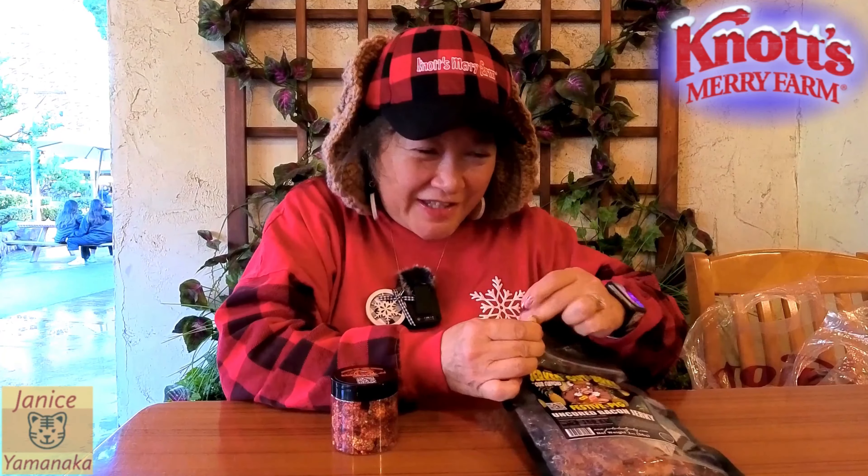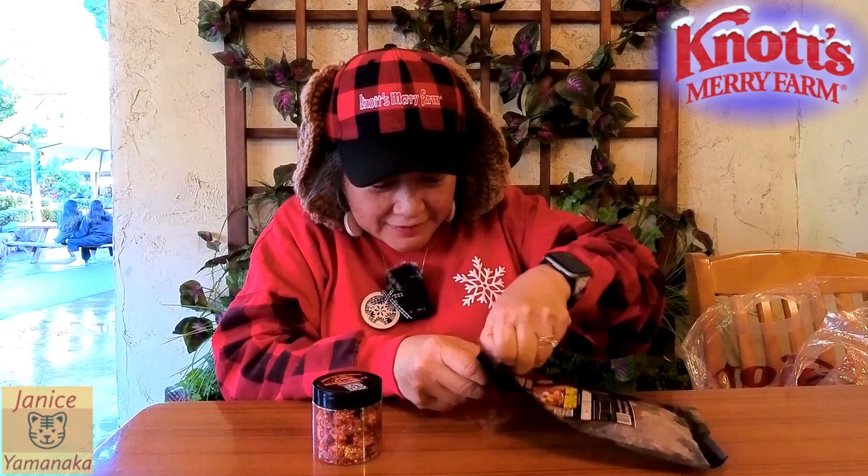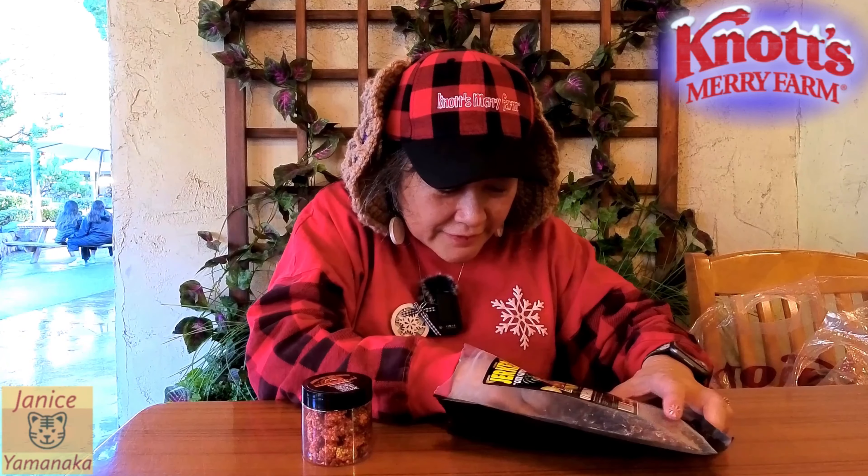I actually had these for a few weeks, I just never got around to reviewing them. There's a little piece — oh, it actually does look like a little piece of bacon.